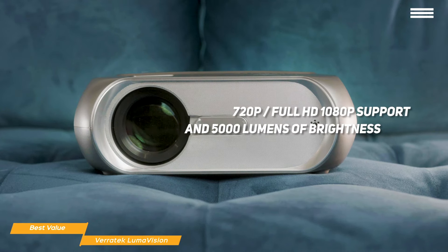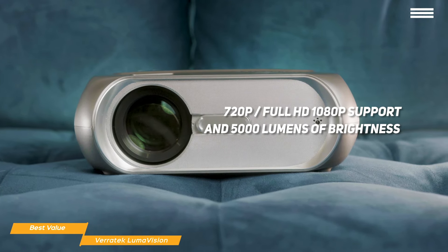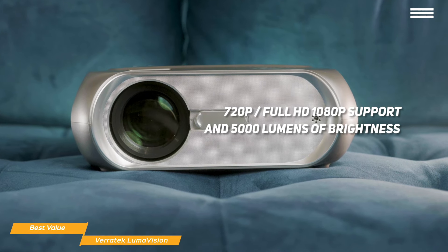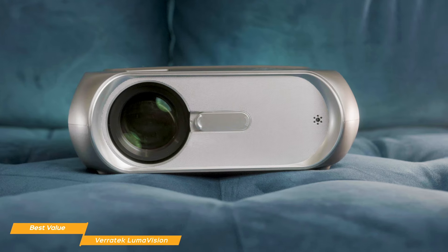The Veritek Lumavision is a native 720p projector that has full HD 1080p support and 5000 lumens of brightness. There's also adjustable keystone correction that will sort out any skewing at the top or bottom of your projected image so that everything looks great.